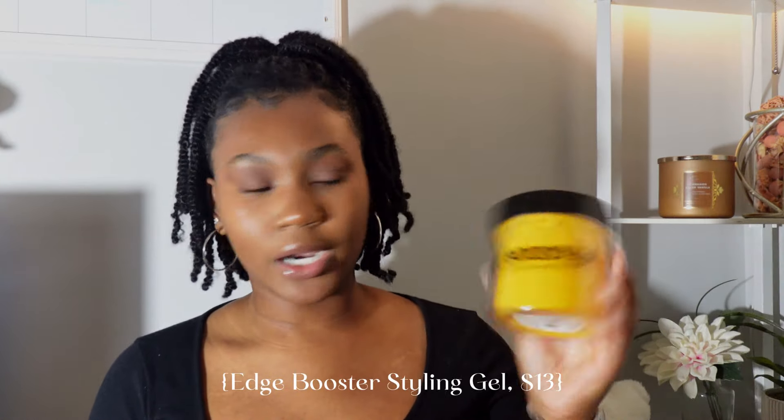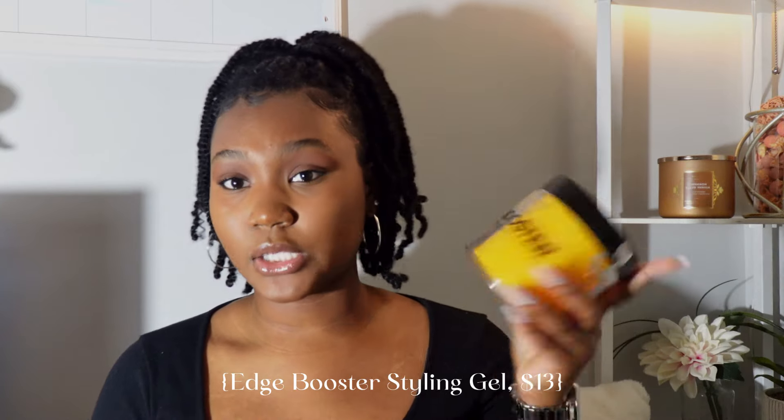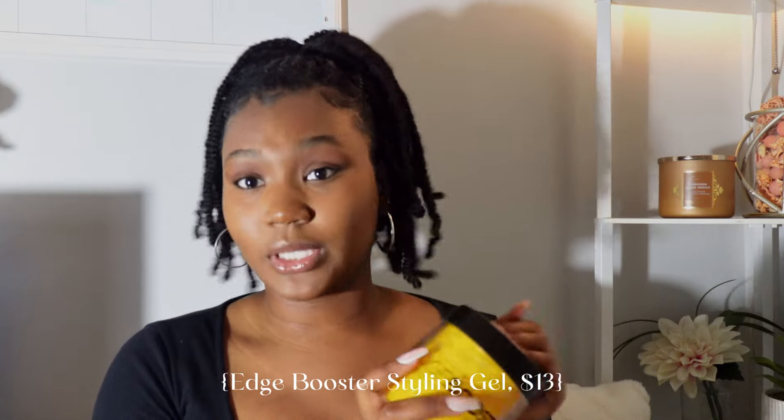Moving on to gels and edge controls: I do use the Eco Styler edge control from time to time, only when my hair is out and I want extra definition on my curls. I don't put a lot on because Eco Styler does flake up a lot. But I do like to use the Edge Booster stronghold styling gel — the pineapple scented one. Whenever I'm doing twist outs, braid outs, or anything like that I use this gel paired with a twisting cream or soufflé. It doesn't really leave white residue, so that's why I like it. They come in different sizes so you can try a small one.